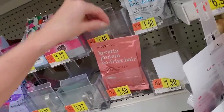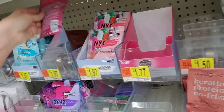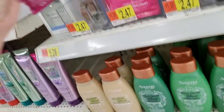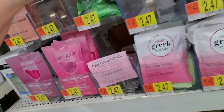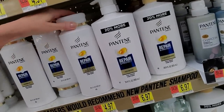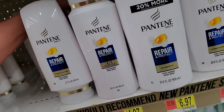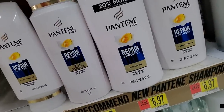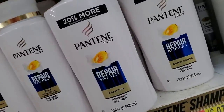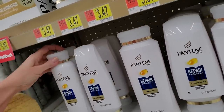Look at all these treatments — gosh almighty. We have little packs of everything in here. There's Cabernet Sauvignon — goes there. We could come over here to Pantene. I don't think Pantene is the same as it used to be — it doesn't smell the same, it doesn't seem to work the same. I quit buying it a long time ago because they've changed something about it and it just doesn't work like it used to.